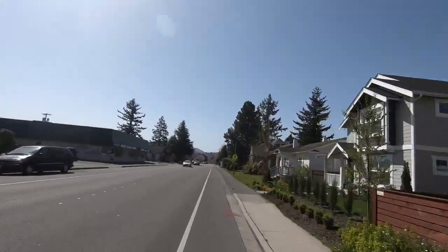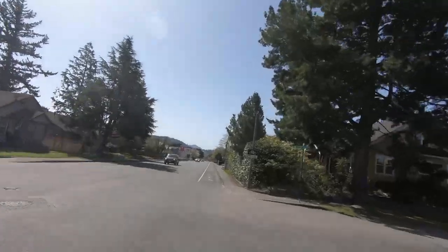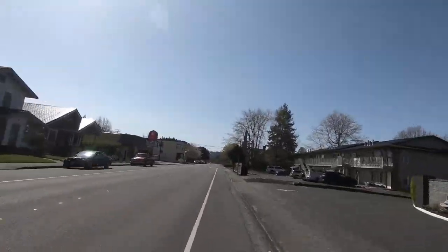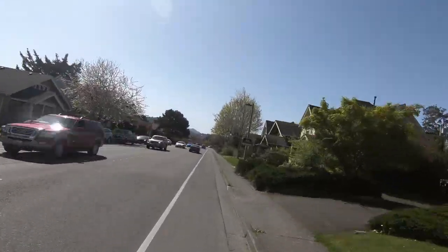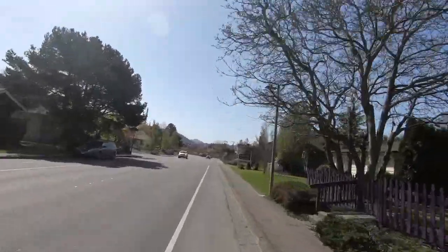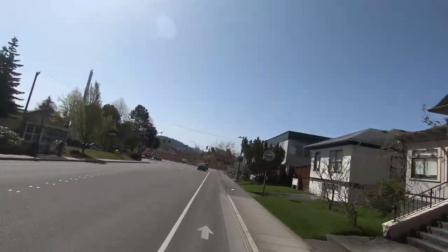We just turned a little bit — we are now on Elm Street. It is still very residential, maybe a few businesses, very comfortable, light traffic. Some of you Bellinghamsters complain about the heavy traffic, but I really need to emphasize, this is nothing compared to Seattle, or even Portland, or especially Vancouver, BC.